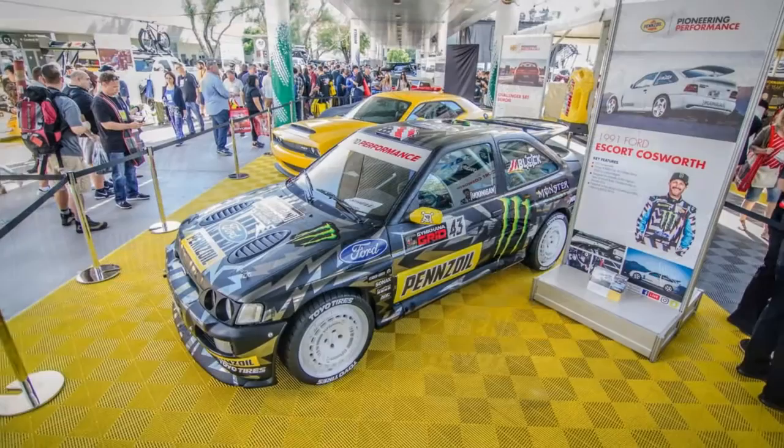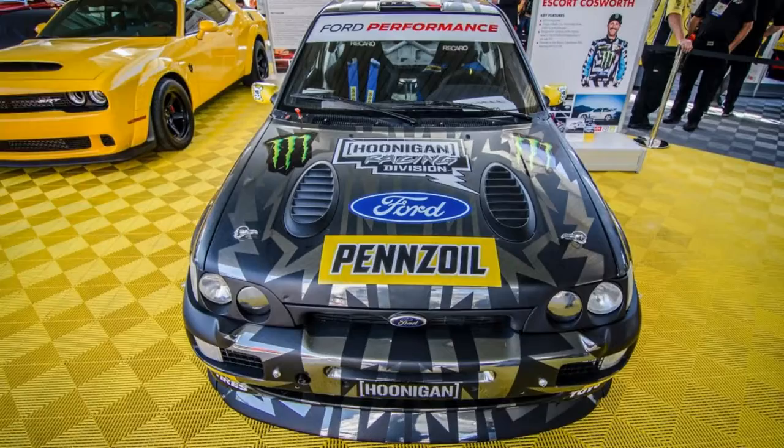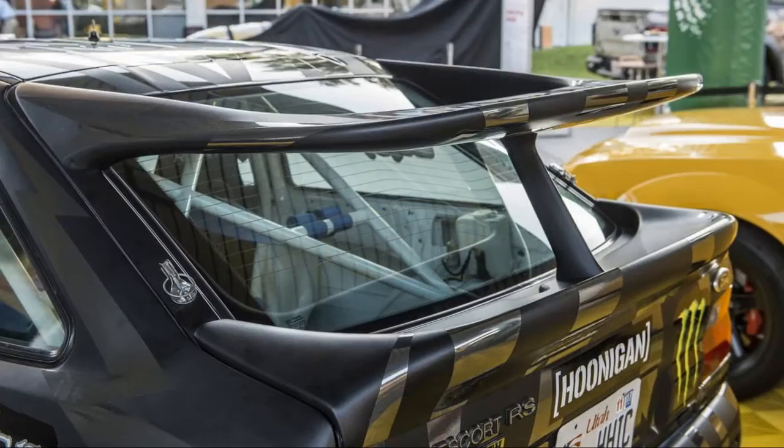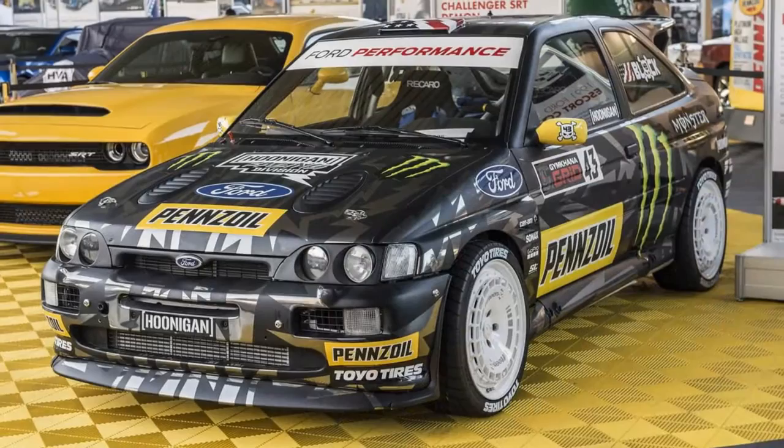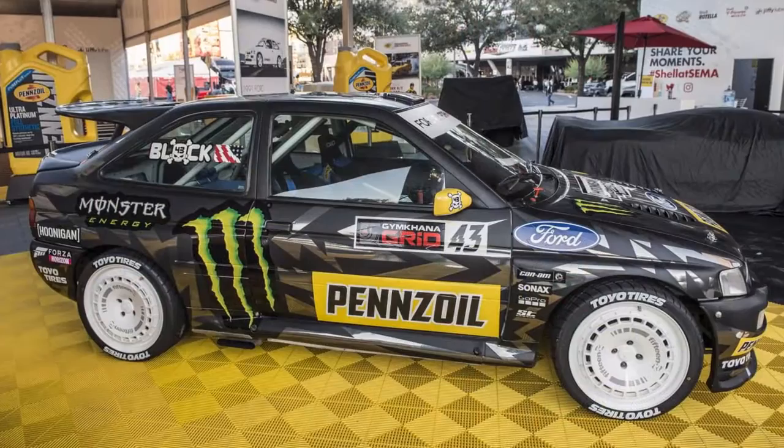Block is in Vegas to do a bit of a promo for Gymkhana 10 and its related Amazon series documenting his stunt videos. He also granted us some time to chat with him about various things, and naturally, being the crazed car enthusiasts we are, we talked mostly about his cars.